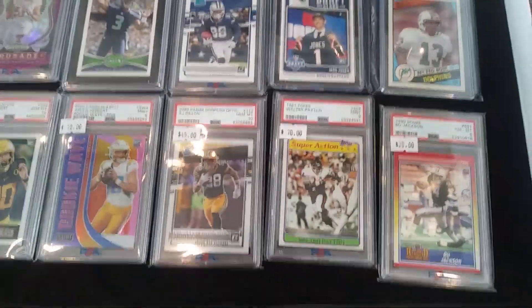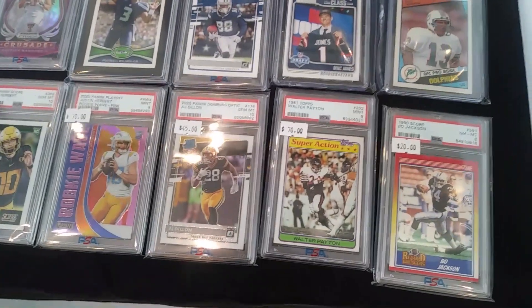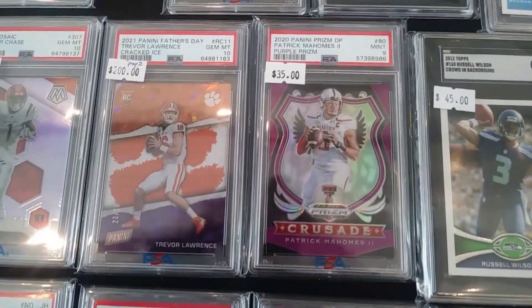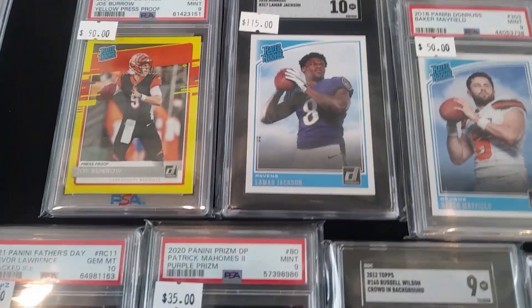All right guys, I'm over here at 253 Collectibles. They have a table with a lot of nice rookie cards that are graded. Some are parallels, some are serial numbered. There's a really neat Trevor Lawrence numbered rookie card — gem mint 10 — the rated rookie in the yellow border parallel.